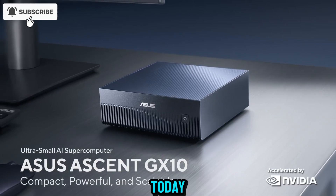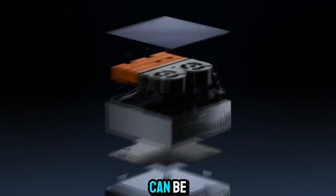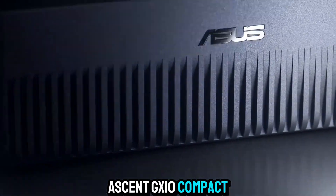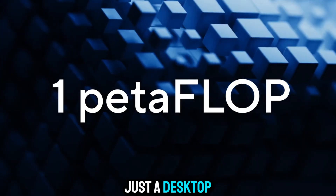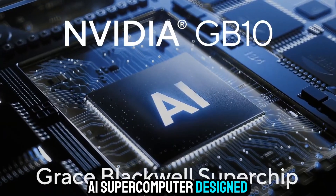Welcome back to Zone of Gadgets. Today, we're exploring something that completely redefines what compact computing can be. Meet the ASUS Ascent GX10 — compact, powerful, scalable. Three words that perfectly sum up a product that is not just a desktop, not just a workstation, but a personal AI supercomputer designed for the future.